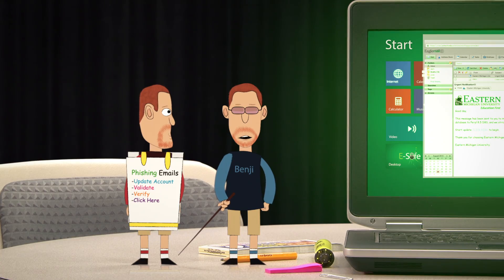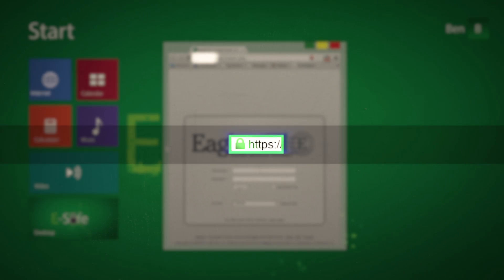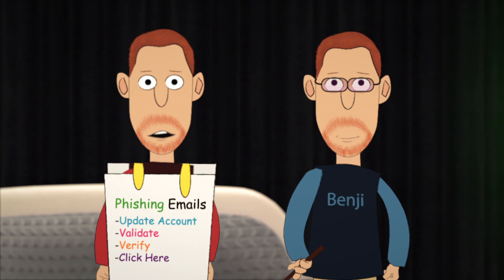If it's not a legitimate URL, what should I do? Mark it as spam and delete it. But if you're at a site you've verified as legitimate, just make sure before you enter any personal information that the URL says HTTPS at the beginning, not just HTTP. The S is for security.